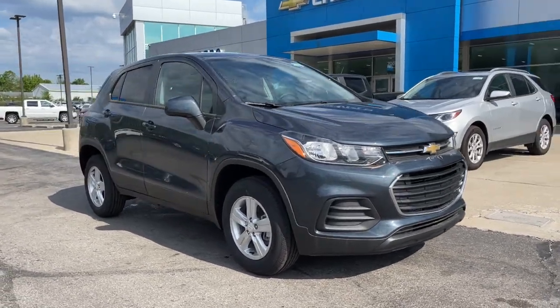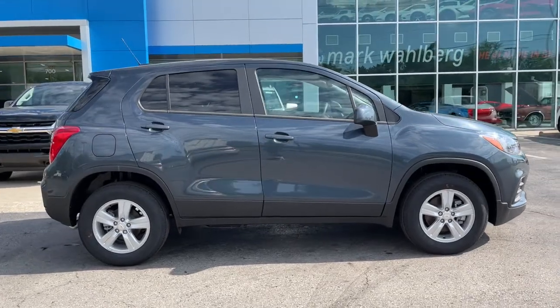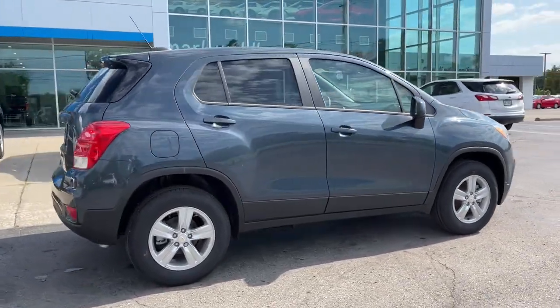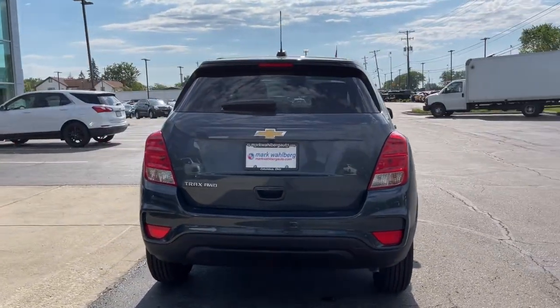Check out this 2021 Chevrolet Trax. The Trax delivers the functionality of a compact SUV, technology that keeps you connected and safe, flexible cargo space, efficiency, and a sense of fun.